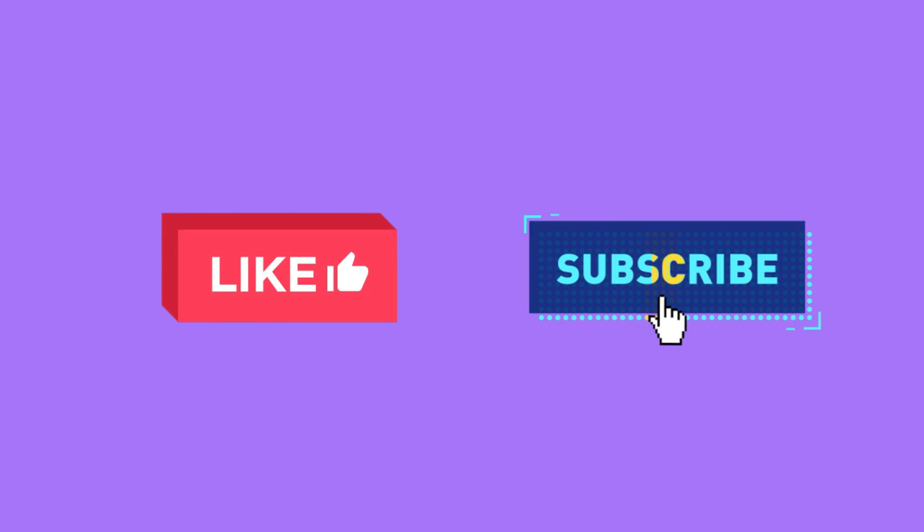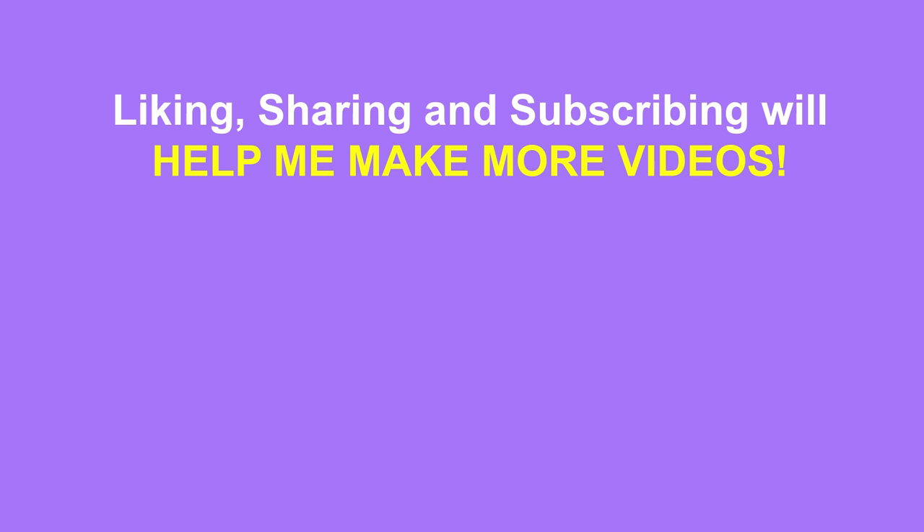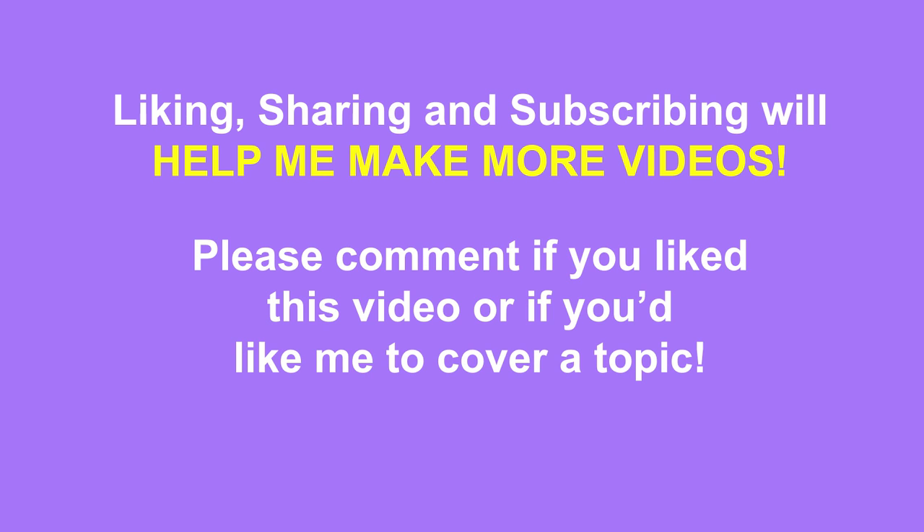There are numerous other functions that the liver performs, but those were some of the major ones to remember. Hope you enjoyed this lesson. If so, please like and subscribe to support me in making more videos. Also, please comment below if you have a topic you'd like me to cover.